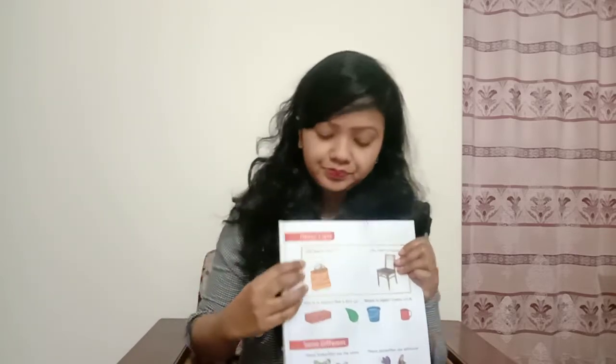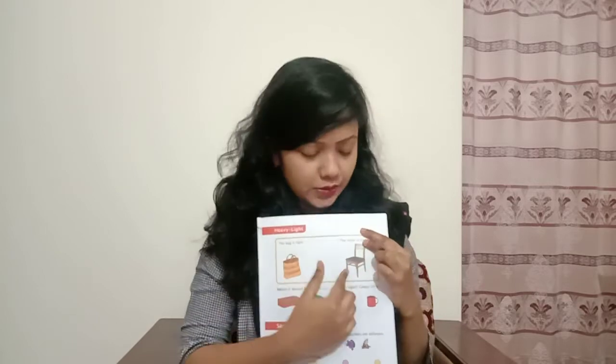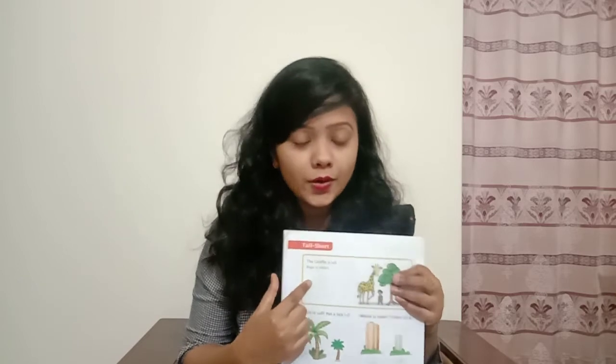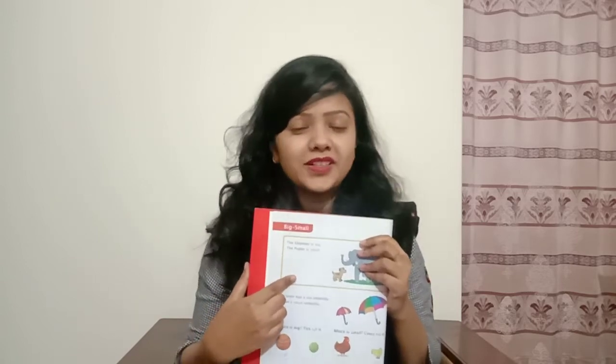By these pictures you will be able to know the opposite of heavy, and what is the opposite of long and tall. So we learned: long, and the opposite word is short. Then we learned tall, and the opposite word of tall is short. Then we learned big, and the opposite word of big is small. So isn't it funny? Yes, this is very interesting.